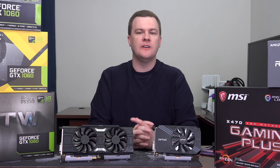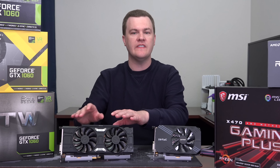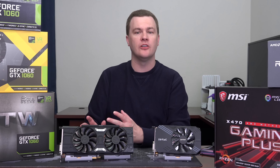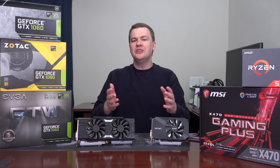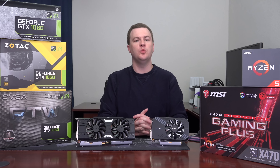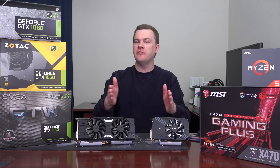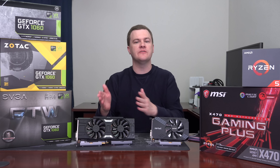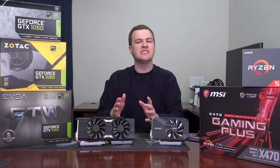Had graphics card prices followed the normal spectrum, this would probably be $150 and the 6GB about $200 at this point. But because they're above their 2016 launch cost, I really would buy the 6GB card. That said, the 3GB card isn't bad — at the right price, if you find one for around $200, it's worth buying. It's just that at $250 to $300 with that price difference, buy the 6GB card.